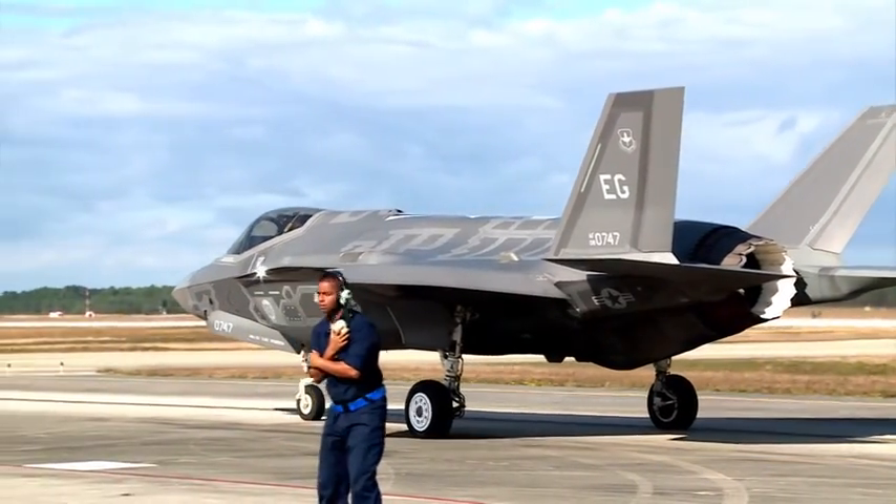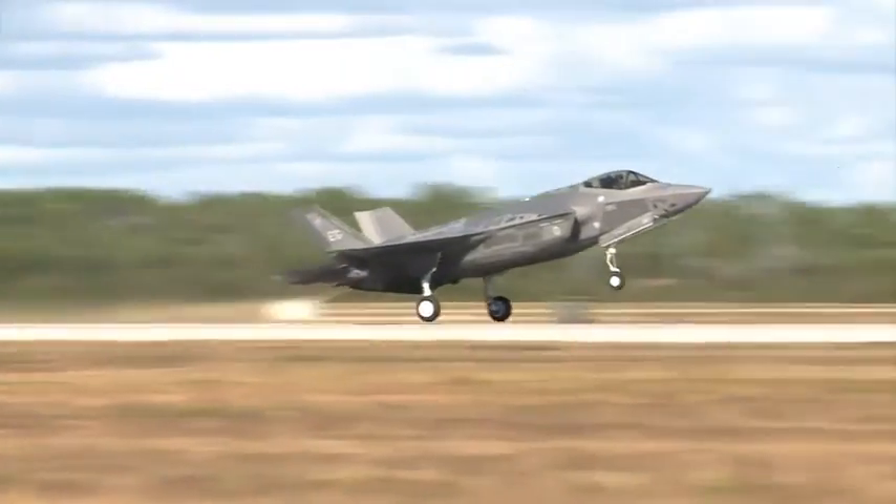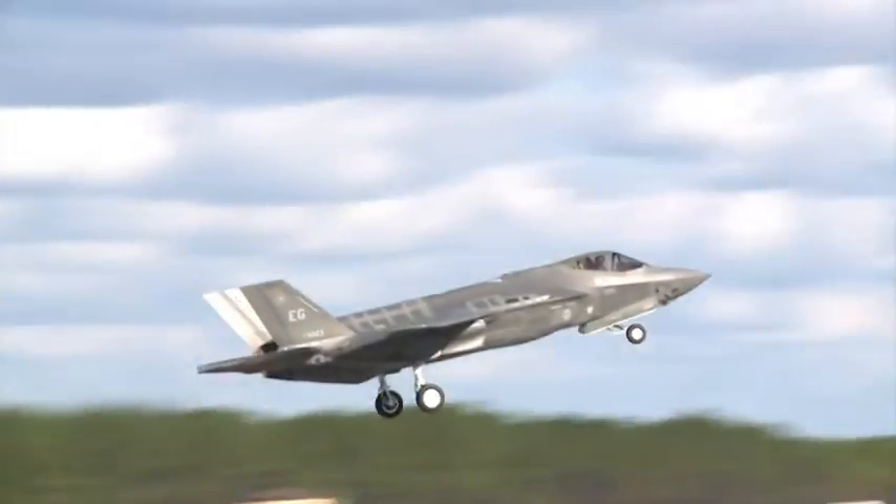The two-week exercise was a look at the modern battle space and total force integration. Airman First Class Roswell Sarwo, Tyndall Air Force Base, Florida.